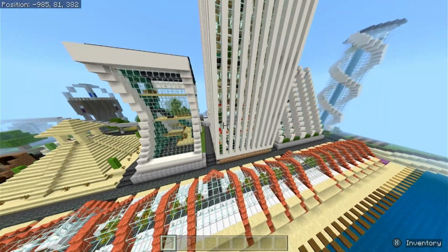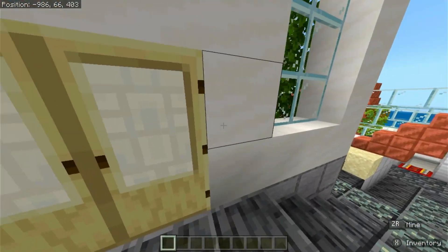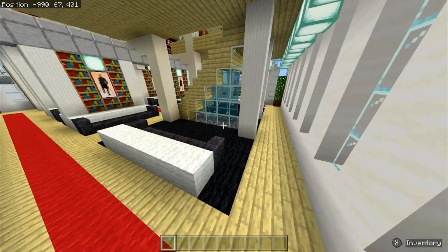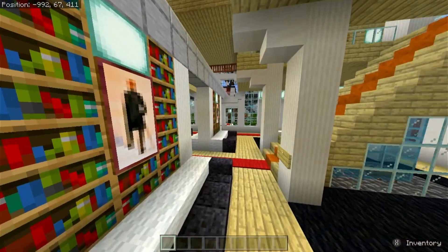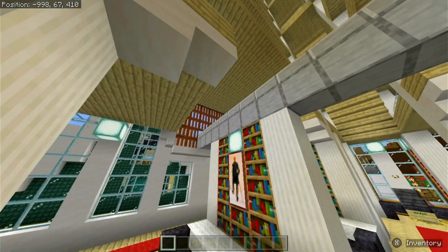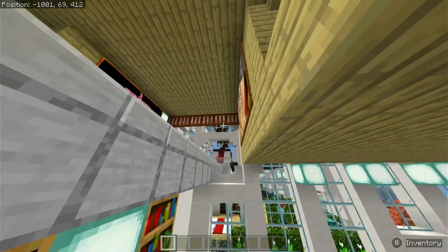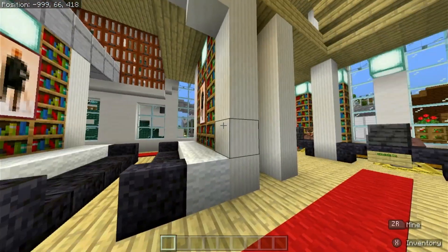Now let me head over to the hotel next door. So this is the hotel, and as you can see, all these buildings are completely surrounded by other builds. If you'd like to see me show around some more of those, be sure to leave a comment. You can see the monorail actually goes through this building here — you can see the gates, and that one's open because there's a monorail in the station right now.